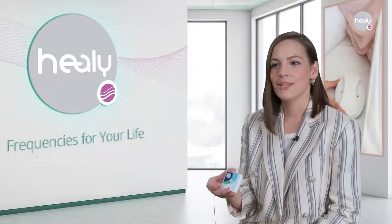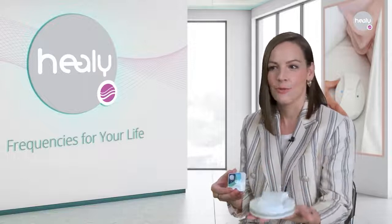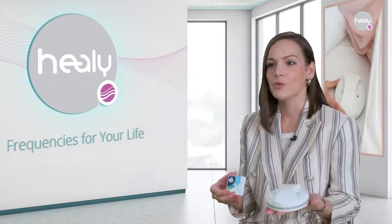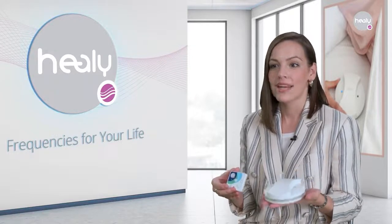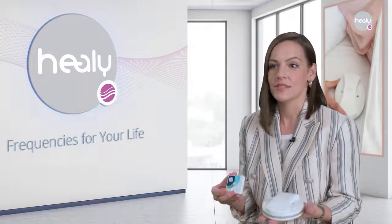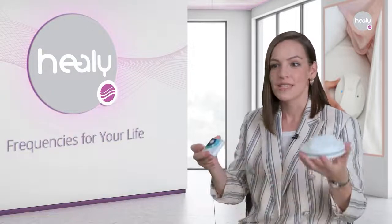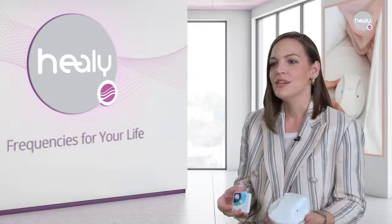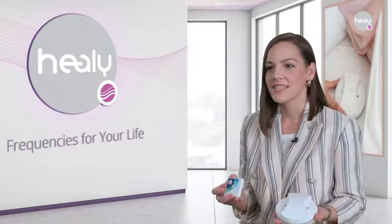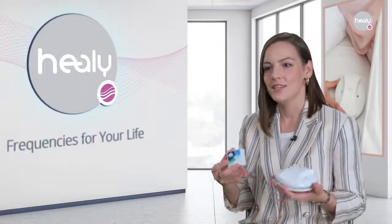Why is that? The Healy that you wear on your body and the MacHealy that stands in the middle of a room, for example, enter into what is called quantum entanglement when quantum analyzed frequencies are determined. Thus, they produce not only independent frequencies, but a frequency symphony like an orchestra. In our view, this evokes synergetic effects, interferences and beats that go beyond the individual effects.